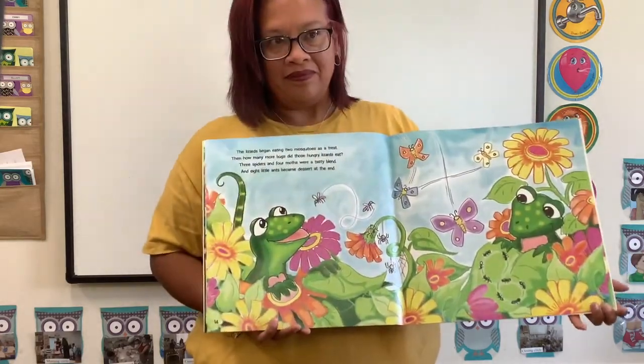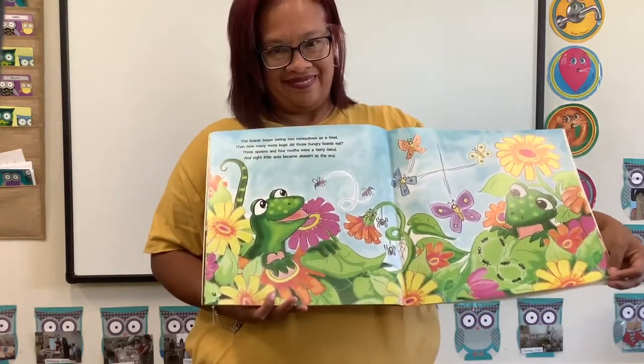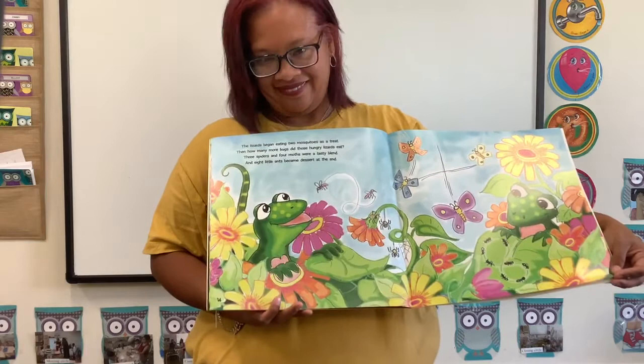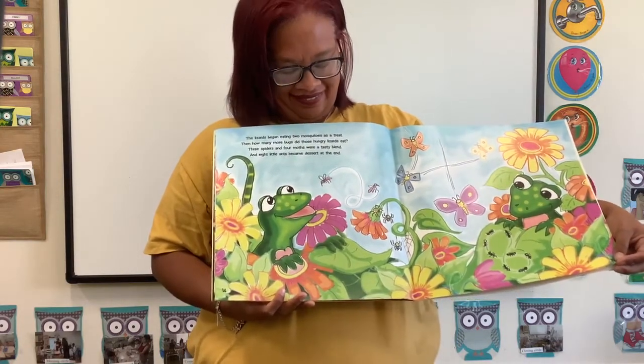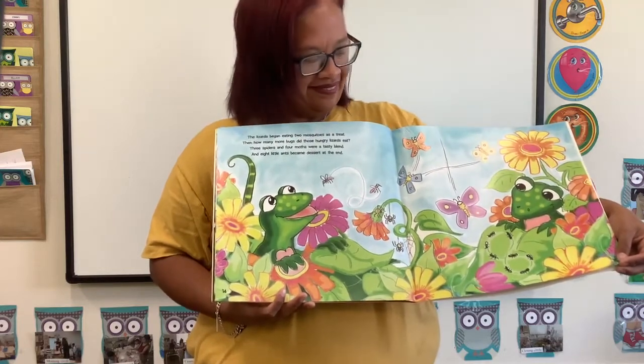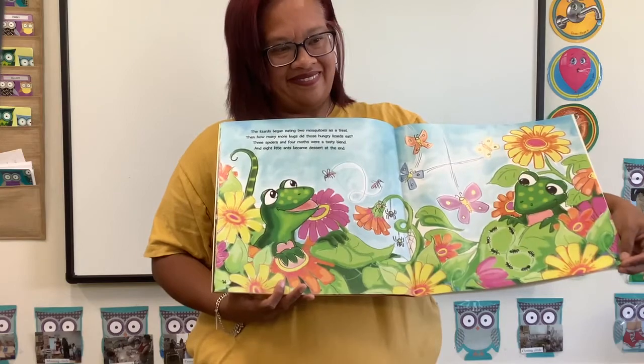The lizards began eating two mosquitoes as a treat. Then how many more bugs did those hungry lizards eat? Three spiders and four moths were a tasty blend, and eight little ants became dessert at the end.